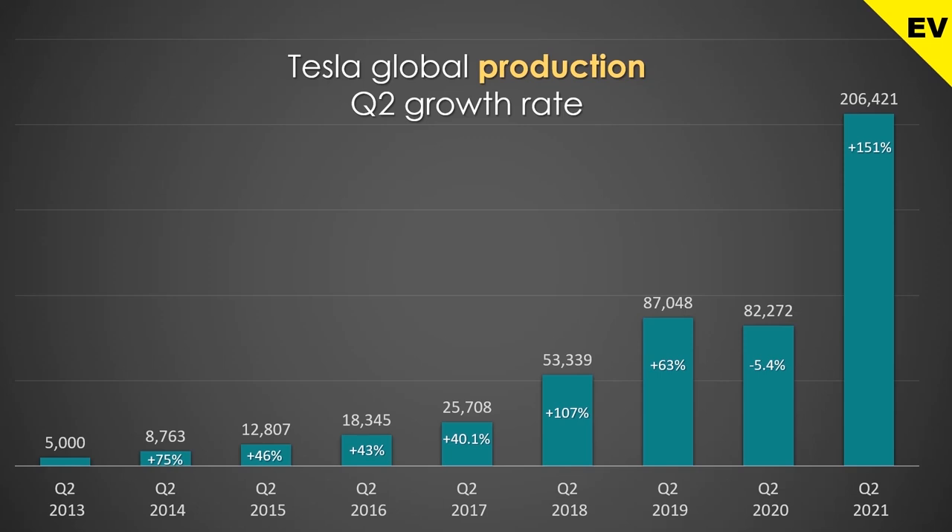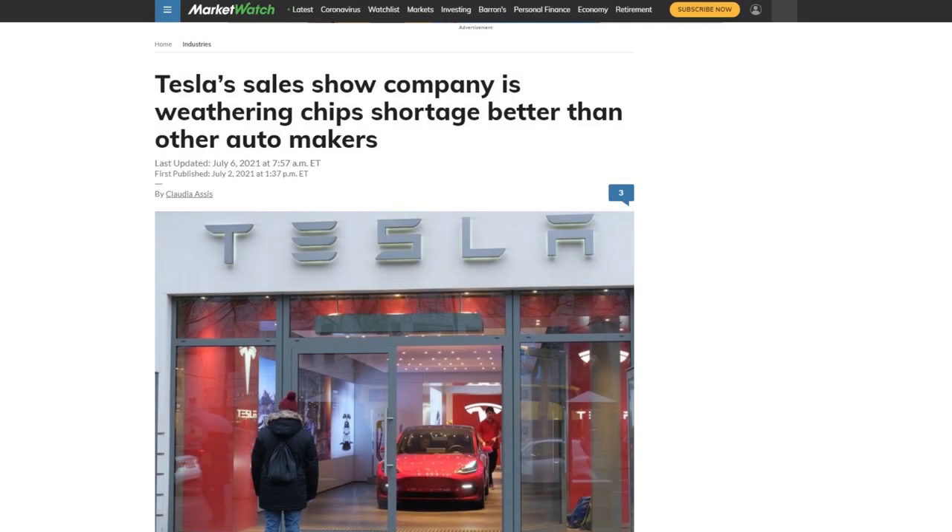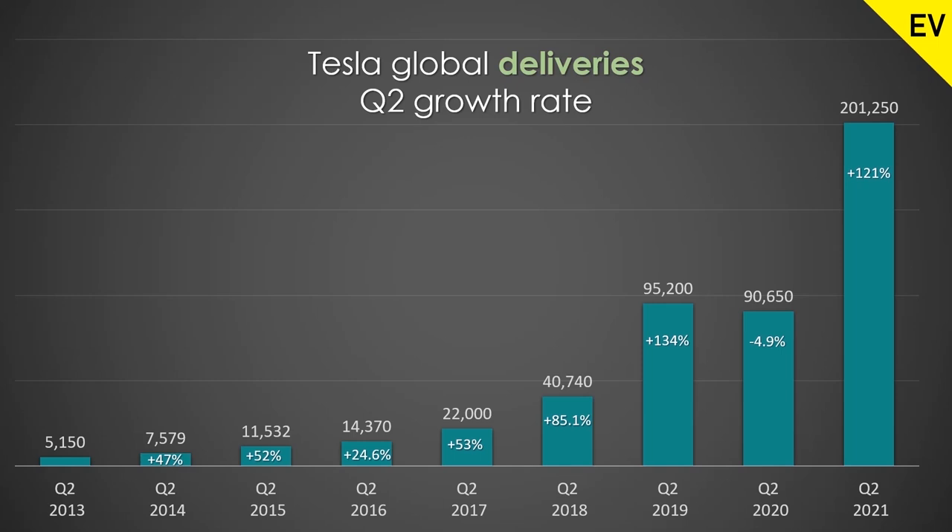In Q2, Tesla produced a record 206,000 vehicles, which means that they grew production by 151% year over year — an impressive achievement considering there were significant headwinds, such as chip shortages. When we look at total deliveries, we can see that the chart of deliveries is almost identical to the chart of production, because Tesla pretty much sells all the vehicles that they produce. Now let's go around the world and see how certain brands' models are performing.